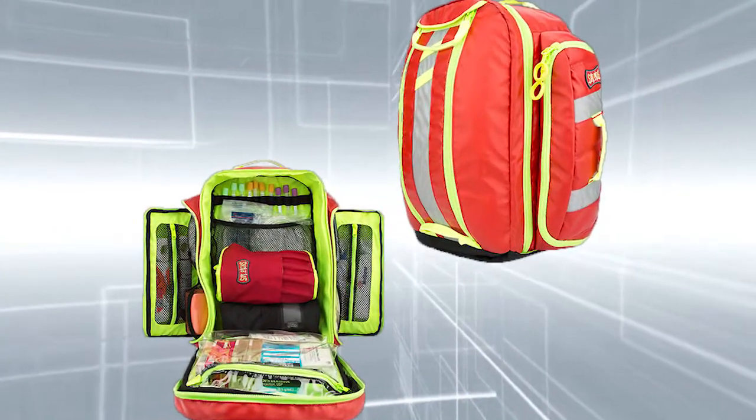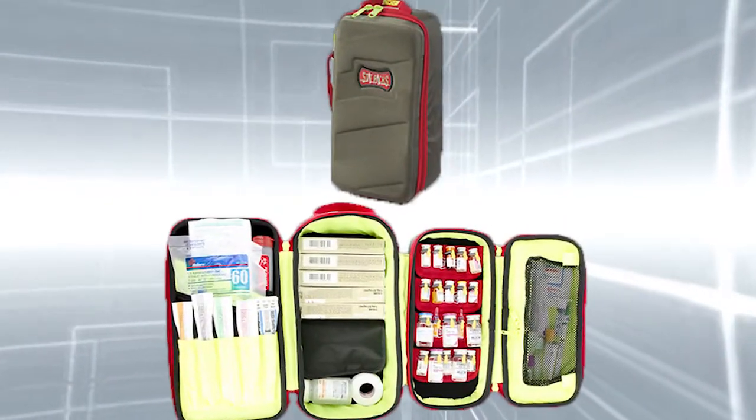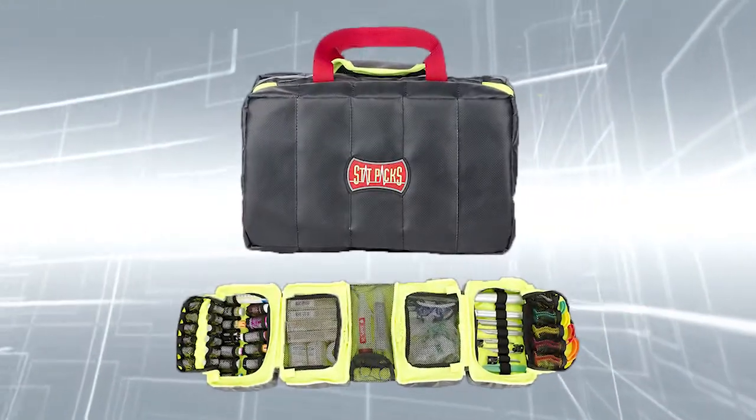StatPacks has created fantastic organizational and efficiency solutions for today's EMT. Healthcare Logistics is proud to offer some of their best products, which feature these unbeatable benefits.